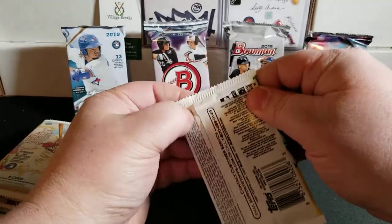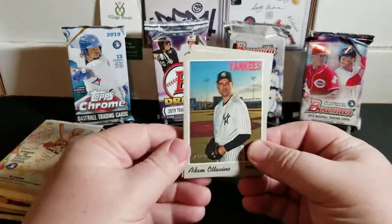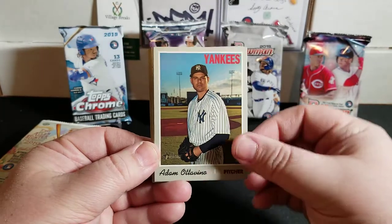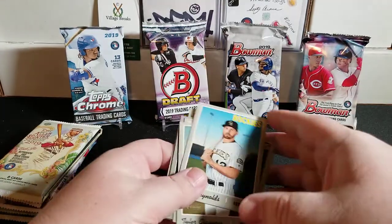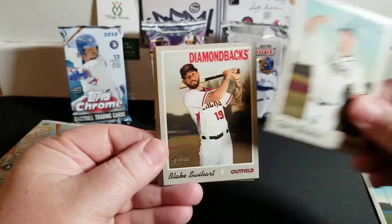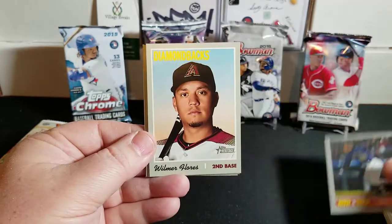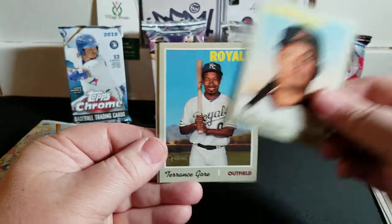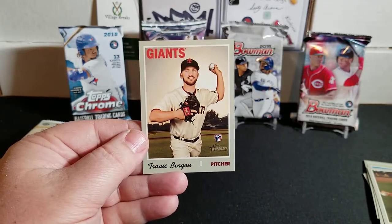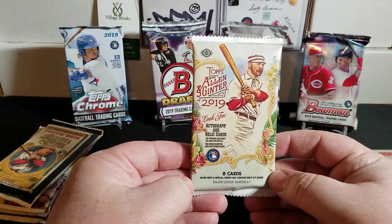First up is 2019 Heritage High Number. You guys all know the big rookies we're looking for in here - it would be awesome to pull another real one autograph out of here. We have Adam Ottavino from the Yankees, Mark Reynolds, Tyler Glasnow, Lake Swyhart, a grand slam card of Nolan Arenado - very nice - Wilmer Flores, Terrence Gore, Austin Barnes, and a Travis Bergen rookie. The inserts are nothing wild in that pack.